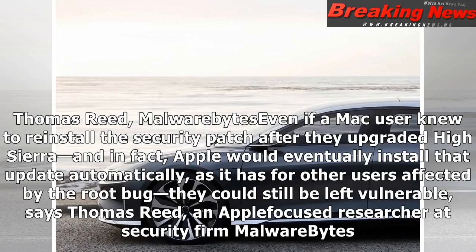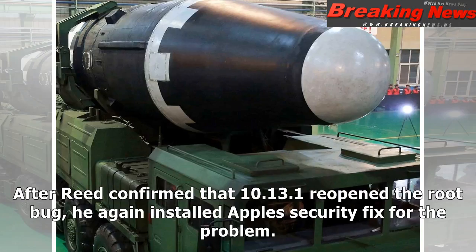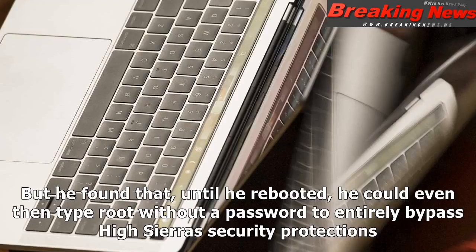Thomas Reed, an Apple-focused researcher at security firm Malwarebytes, says that even if a Mac user knew to reinstall the security patch after upgrading High Sierra — and Apple would eventually install that update automatically for other users affected by the root bug — they could still be left vulnerable. After Reed confirmed that 10.13.1 reopened the root bug, he again installed Apple's security fix. But he found that until he rebooted, he could still type 'root' without a password to entirely bypass High Sierra's security protections.